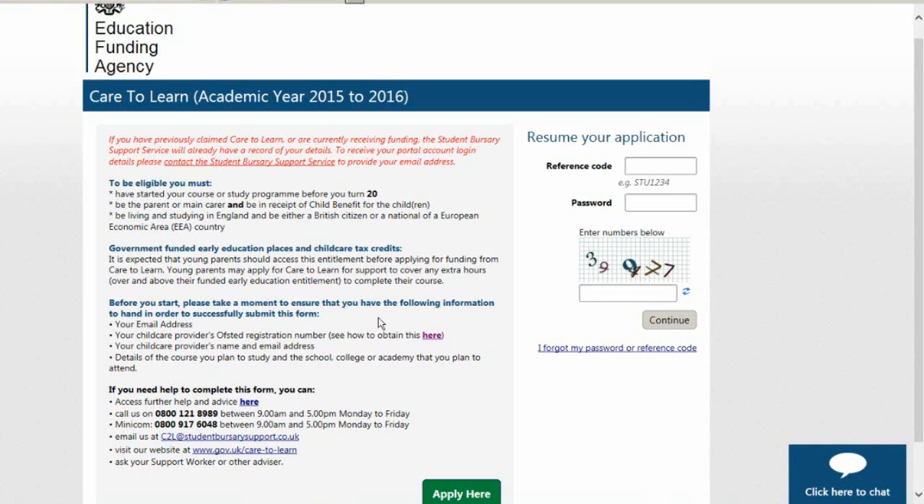Before you start your application form you will need your own details, including your email address. Providing an email address is an essential part of the application process and will allow you to manage your Care2Learn application online now and in the future. If you do not have an email address then please contact us for assistance.